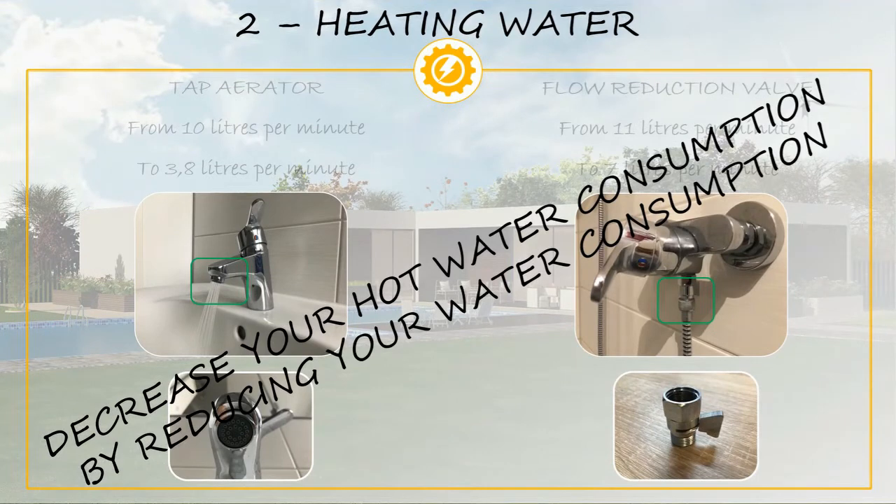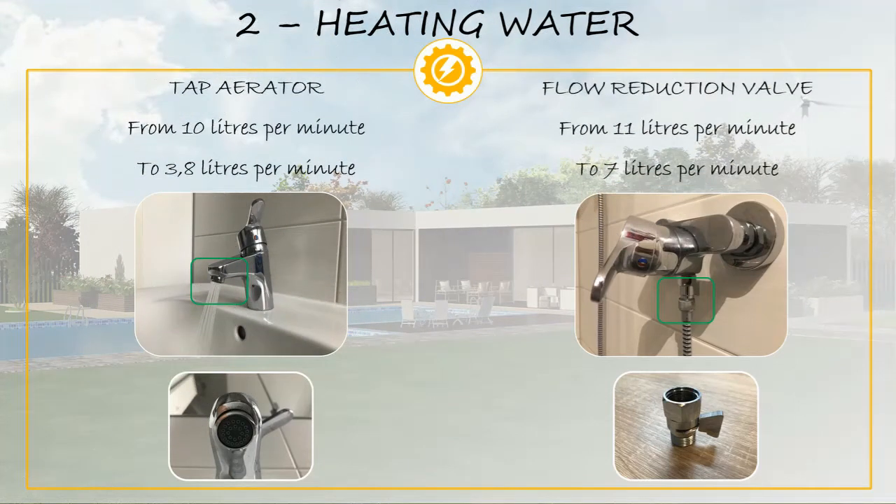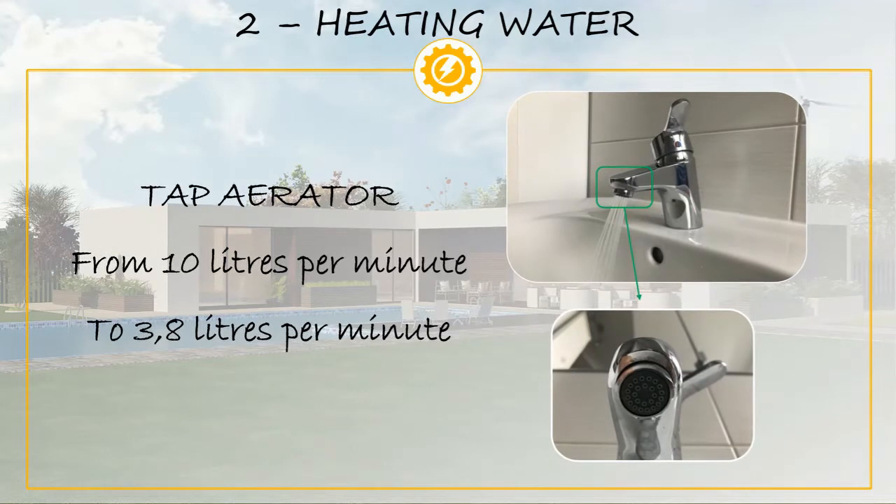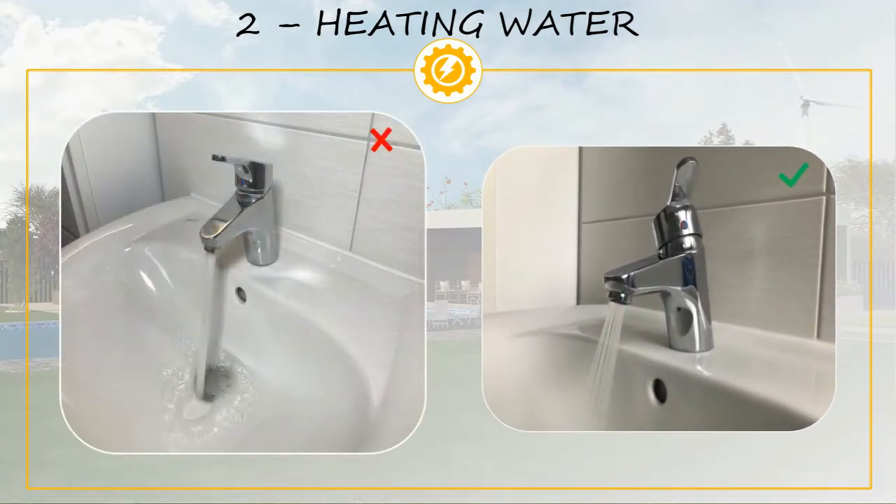Moving forward, having to heat up water accounts for the second biggest electricity consumption at home. A good way to decrease consumption is to decrease the amount of hot water we use. On our bathroom, we have installed a water saving tap aerator that decreased our tap water consumption from 10 liters per minute to 3.8 liters per minute. It is cheap and easy to install — we have made a video showing how we installed it, and the link is in the video description.